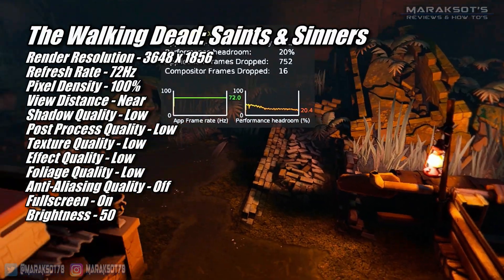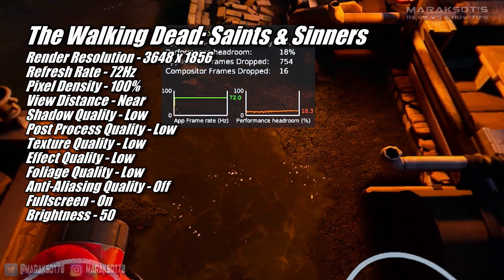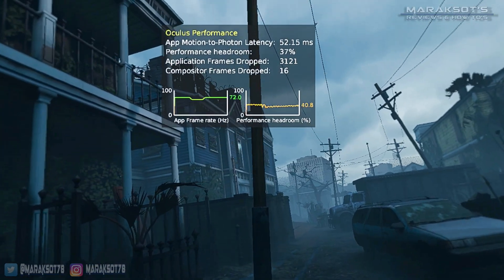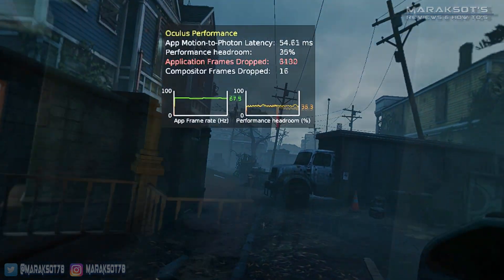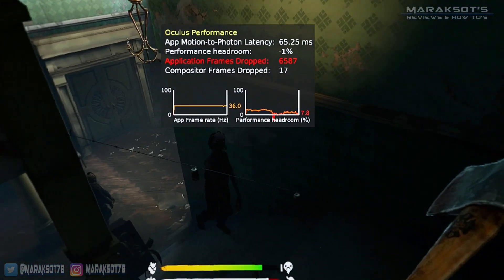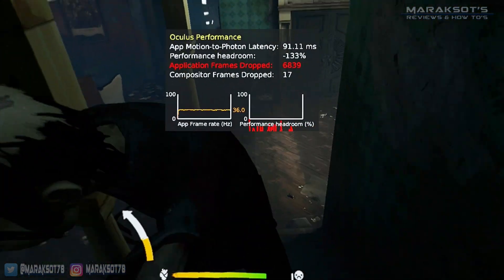I had to set the in-game graphics settings as low as they go, but the RX 580 ran The Walking Dead: Saints and Sinners pretty well at 3648 by 1856 at 72Hz. It did struggle a bit with areas with dynamic lighting, like at the swamp skiff and when looking at the map in the bus. But wandering around collecting loot, the game ran nicely and most of the time we had plenty of available performance headroom. When fighting walkers though, the framerate always drops in half — I guess getting up close and personal with a zombie is just as intense an experience for a GPU as it is for you or I.